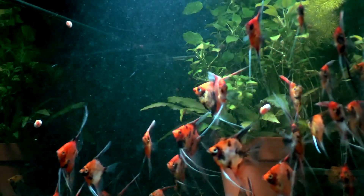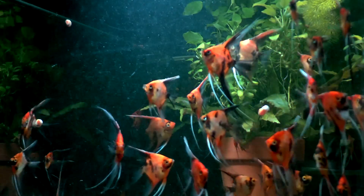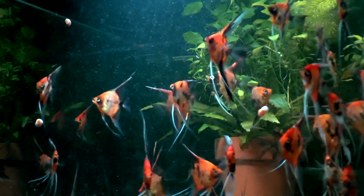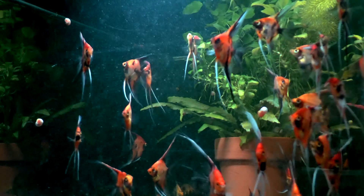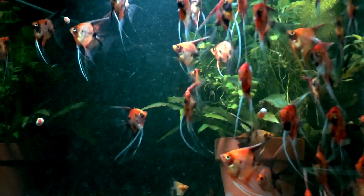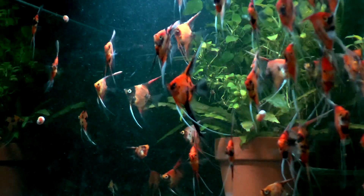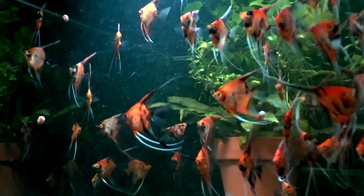So you hear somebody say, 'I don't color feed my fish — this is just their natural color.' Well, wrong. That's not how it works. Everyone color feeds their fish, mostly because it's hard to find a food that doesn't have carotenoids in it. There are 500 different carotenoid compounds and they're in virtually every food on the planet. Some have more, some have less.